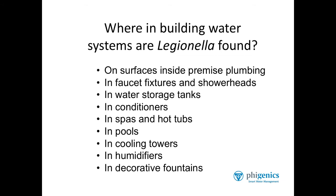Fixtures that are not frequently used are often colonized with Legionella. Water storage tanks are another location — Legionella are found commonly in water storage tanks that are not properly maintained.